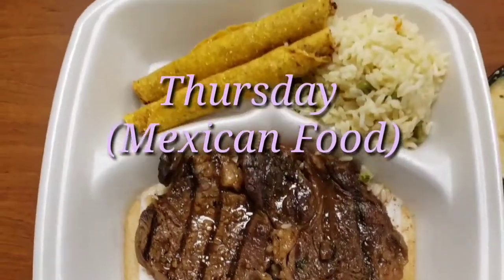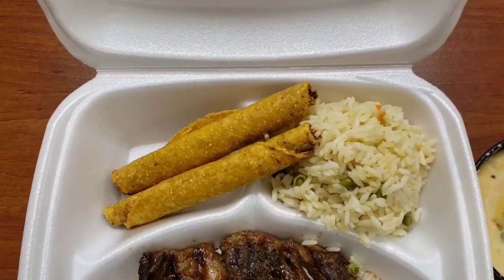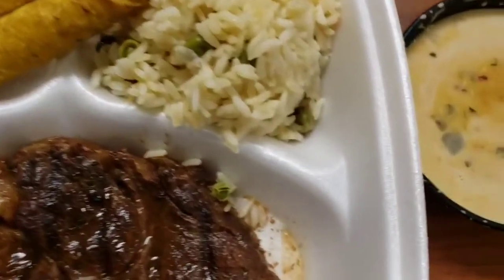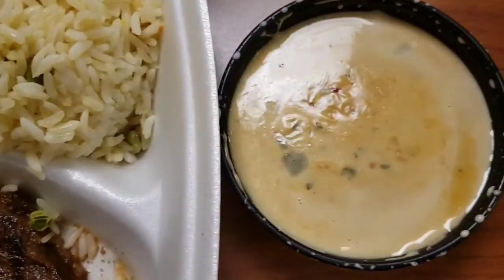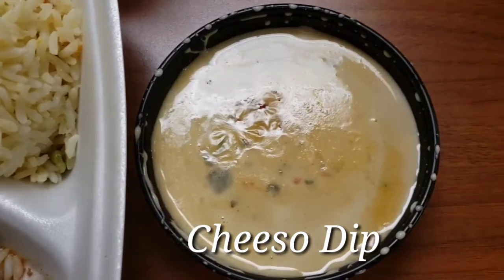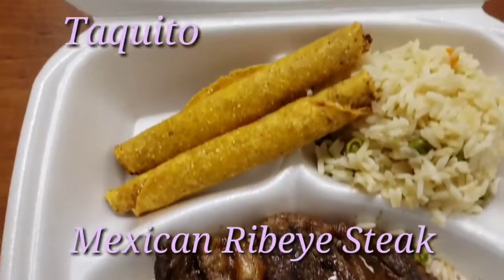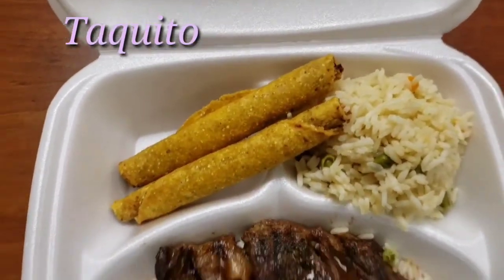This is Thursday, Mexican food. We had queso dip, Mexican ribeye steak, taquito, and fried rice.